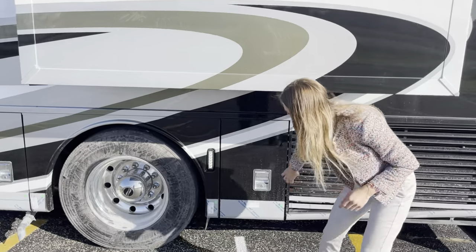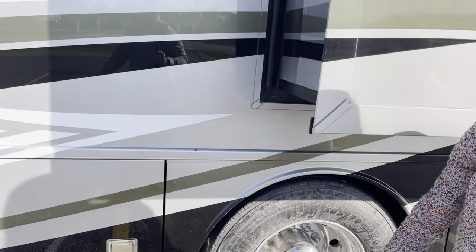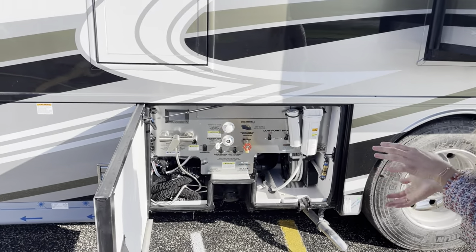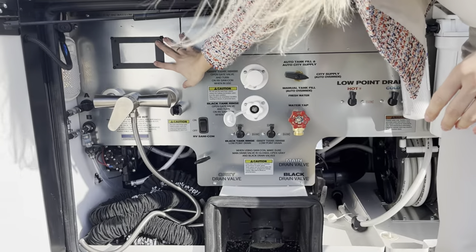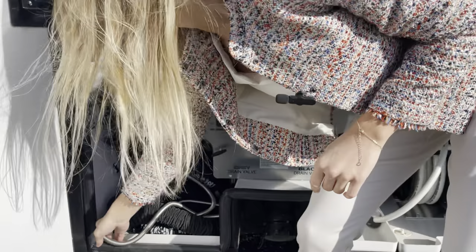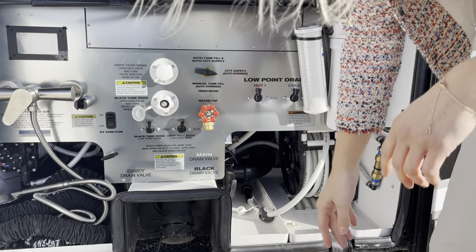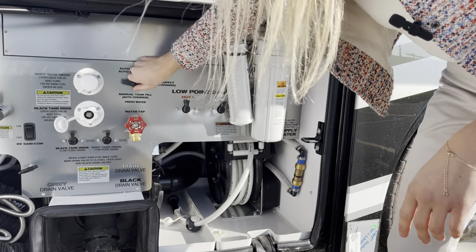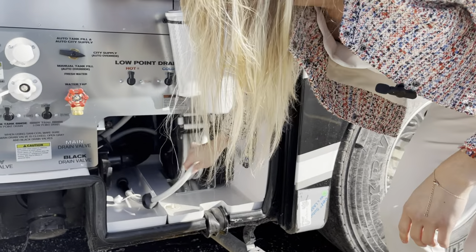Over here you'll have your DEF tank fuel. Moving into the next bay, this opens up to your waterworks system, which comes new with a chrome steel plate. You'll have a new digital waterworks panel, an outdoor exterior shower, your RV Sani-Con system, black and gray tanks, black and gray tank rinses, your water tap, city and tank fill supply, cold and hot water connections, and a couple of hoses down here as well.